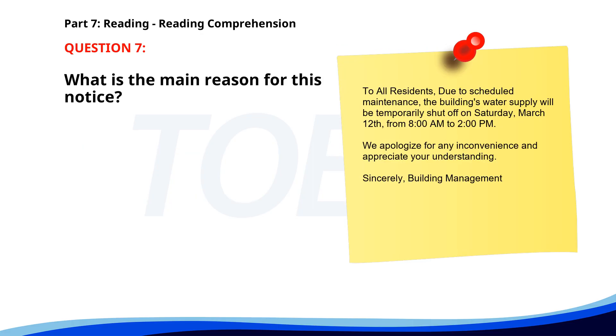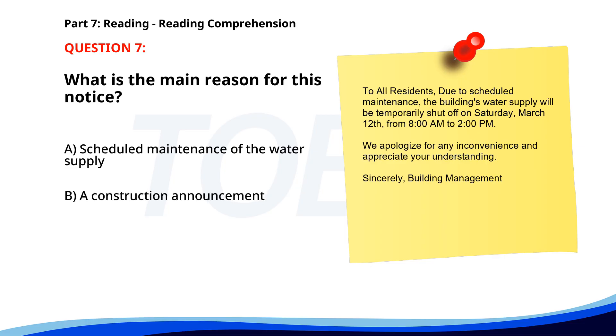Number 7. "To all residents. Due to scheduled maintenance, the building's water supply will be temporarily shut off on Saturday, March 12th, from 8 a.m. to 2 p.m. We apologize for any inconvenience and appreciate your understanding. Sincerely, Building Management." What is the main reason for this notice? A. Scheduled maintenance of the water supply. B. A construction announcement. C. A new policy implementation. The correct answer is A: Scheduled maintenance of the water supply.